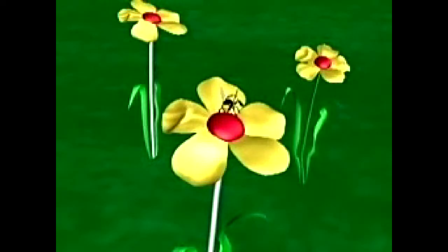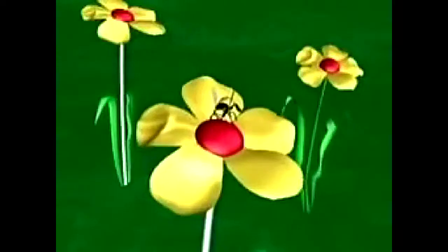First, they fly from flower to flower in sunny weather. Then they fly to the hive. There is honeycomb in the hive.